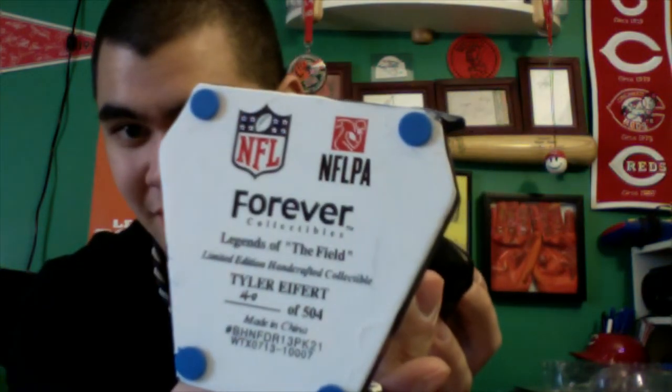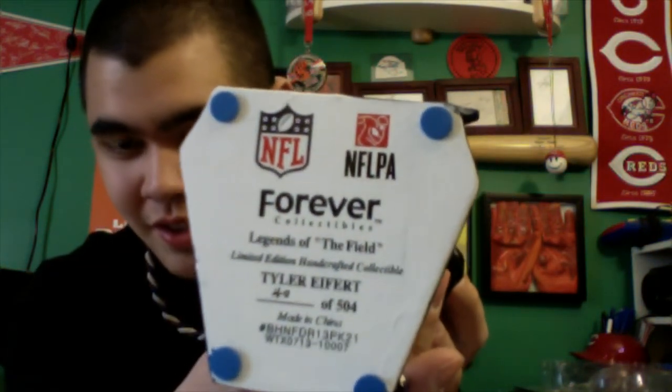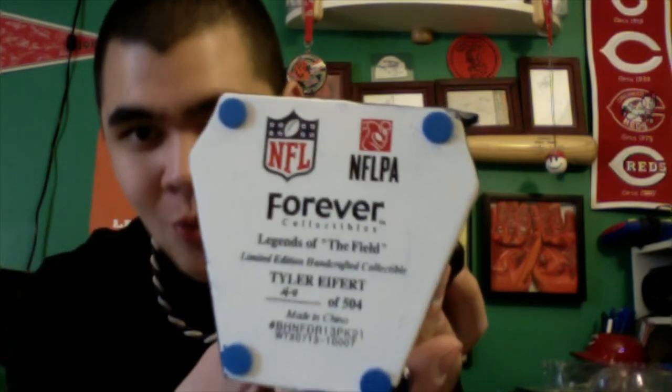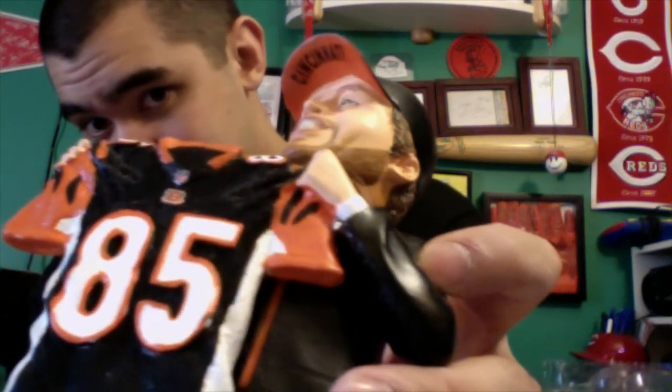The sticker says Forever Collectibles, Legend of the Field, Tyler Eifert, 40 of 504 — so I got the 40th one made. On the bill of his hat underneath it says 'Cincinnati,' which is a pretty cool touch. There's also an orange AFC logo on one side and an orange NFL logo on the back.